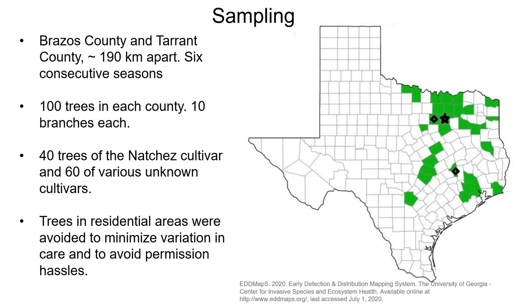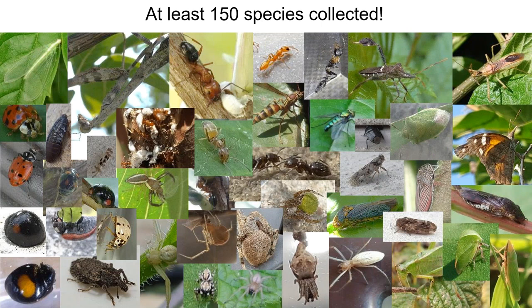We divided those into two separate groups because there are over 200 crape myrtle cultivars, and identifying them in the field is difficult to say the least. But we knew we could identify Natchez — it's very distinctive. Trees in residential areas were avoided to minimize variation in caring and to avoid permission hassles. We collected at least 150 arthropod species — I say 'at least' because some immature insects and arachnids are very difficult to identify.